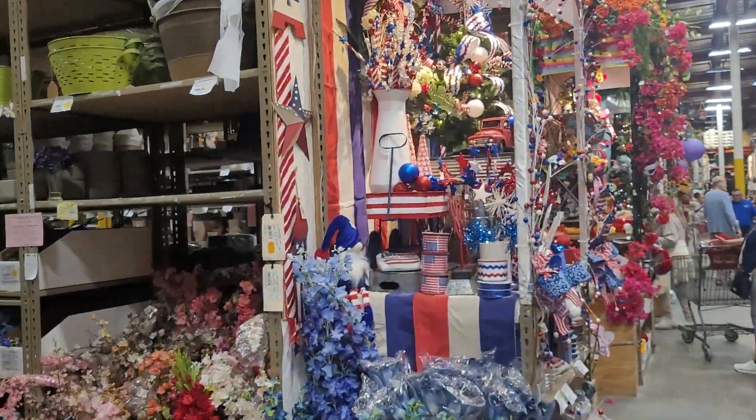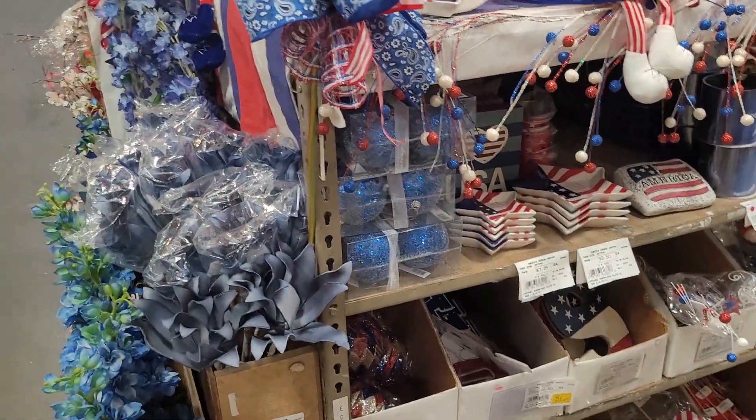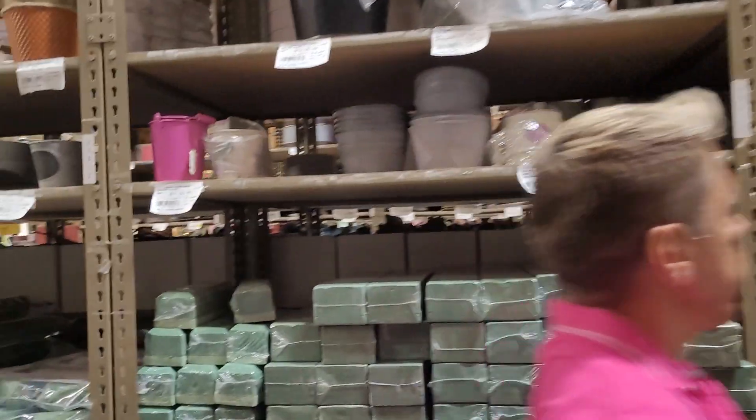We have a game here where we look at every one of these vignettes and then pick the one we like best. There's the patriotic one. Actually, September 1st is the unofficial start of the holiday season for me. I look at it this way: Halloween, Thanksgiving, Christmas, and New Year's are all the same — it's all one big party. So I don't care about decorations overlapping. Here's all your flower arranging things — look at that, you want to make something fabulous, look at all this.